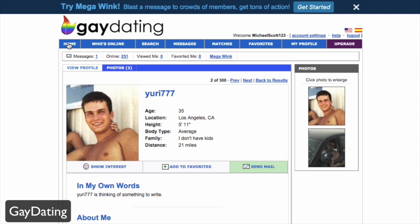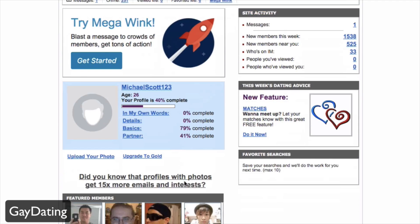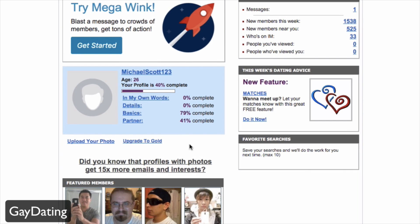Going back to the home page, you can see your profile completion status. This includes fields like 'In My Own Words' for your personal description, details, basics, and other information. You can also upload photos to your own gallery, and upgrade to the Gold account for more features.